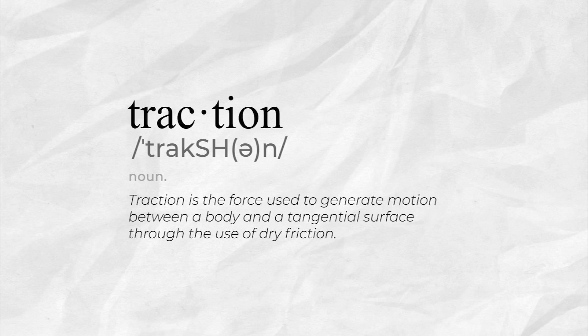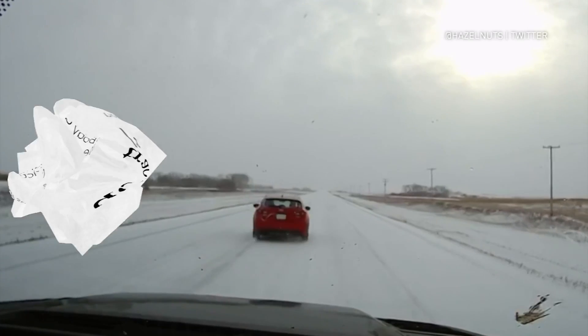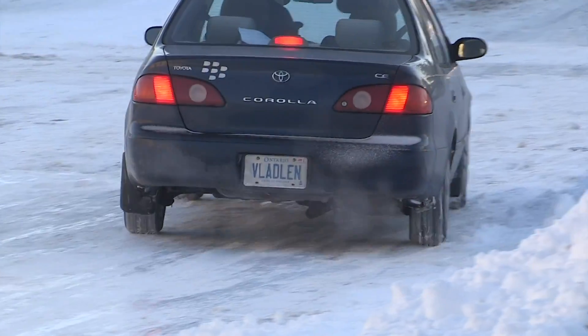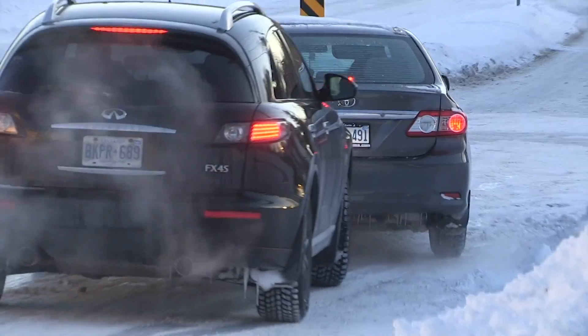Traction is the force used to generate motion between a body and a tangential surface through the use of drive friction. It's that last word that means everything: the resistance that one object encounters when moving over another.